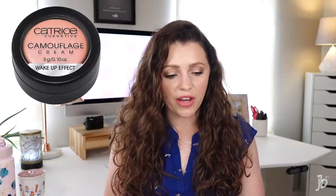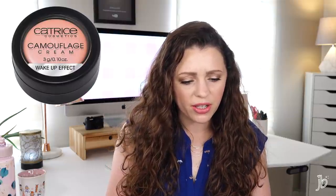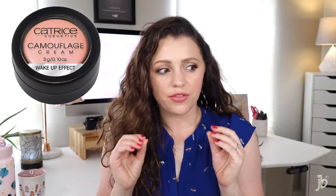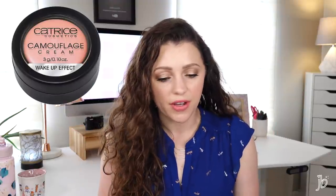This one is from Catrice — it's their Camouflage Cream Wake Up Effect. They have a salmon-y shade and a yellow tone; the yellow is discontinued but the salmon one is still available. You use it on under-eye dark circles for a fresh, bright-eyed look. I still kind of want it because it looks similar to my Bobbi Brown cover-up corrector that I love, but this is like a fourth of the price — so that would be amazing.